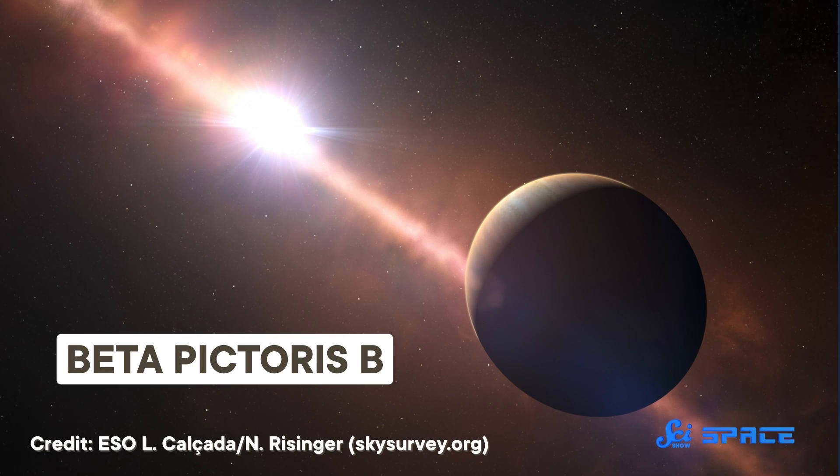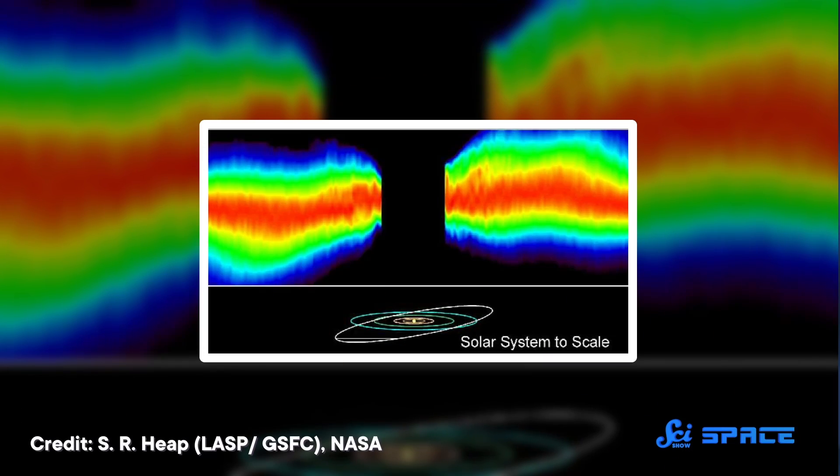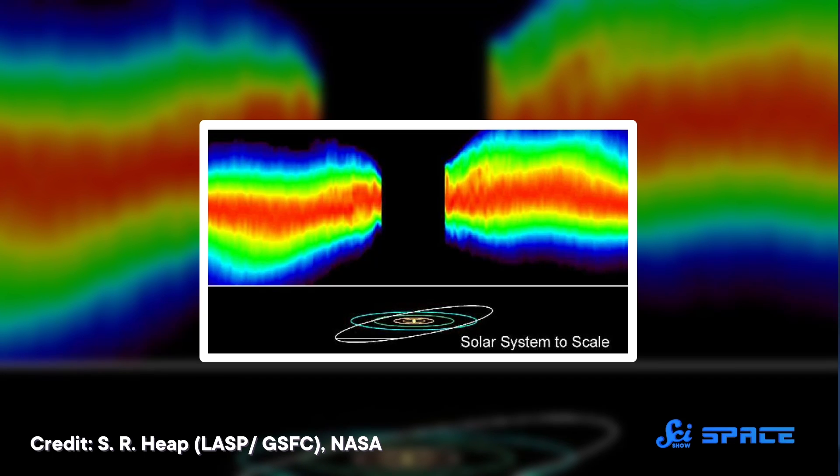But back in 2014, one team of scientists found a way around that. They targeted a young gas giant, bigger than Jupiter, named Beta Pictoris b. And they looked specifically at the planet's overall spectrum, the combination of colors found in that single point of light as the planet spins.